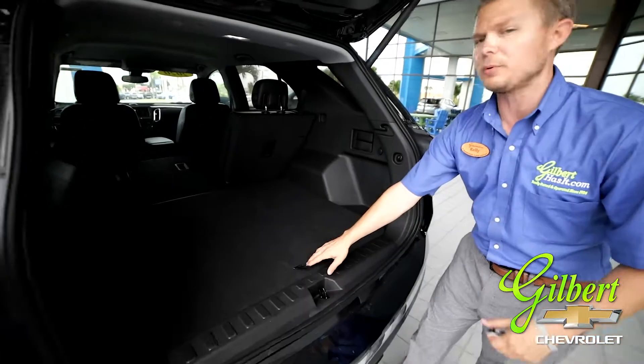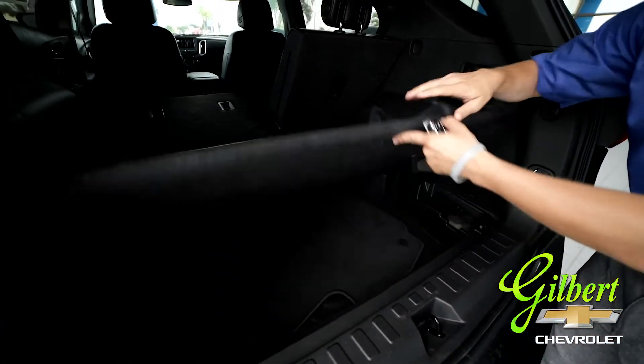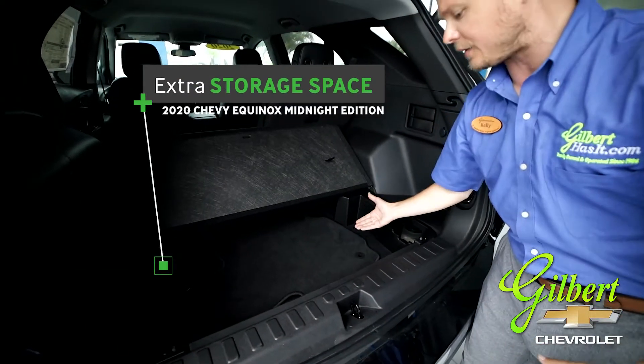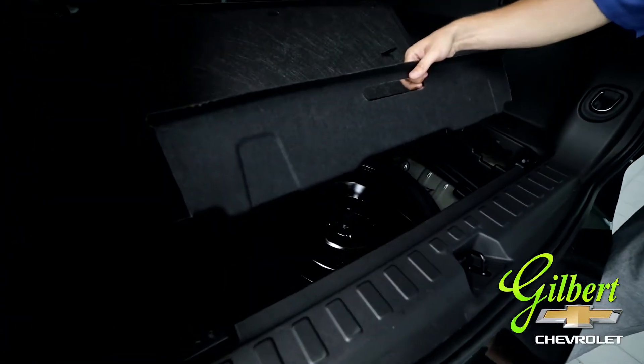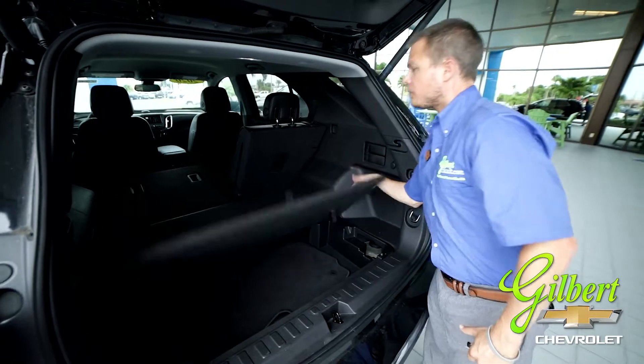On the inside of the vehicle here, you've got multiple storage places. Of course you've got your standard storage compartment, and when you flip this up you've also got some extra storage space. The spare tire is going to be underneath that, right down in there.